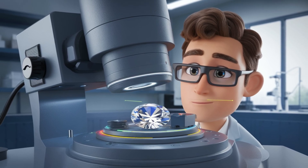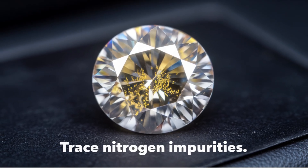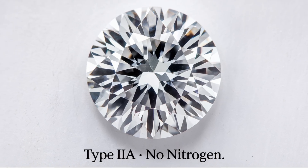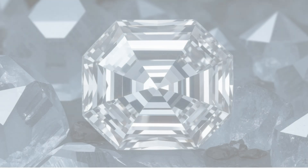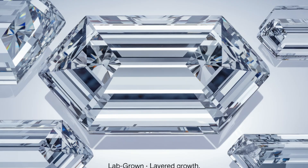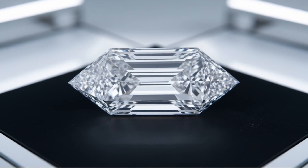So how do experts tell them apart? It's not by eye. Trained gemologists use specialized equipment to detect subtle distinctions. Natural diamonds often contain trace nitrogen impurities, while many lab-grown diamonds, especially CVD, are type 2A, meaning they have no nitrogen. Their growth patterns also differ microscopically. Natural diamonds show cubic or octahedral patterns from billions of years of formation, while lab-grown ones may show distinct tabular or layered patterns from their rapid, controlled synthesis.